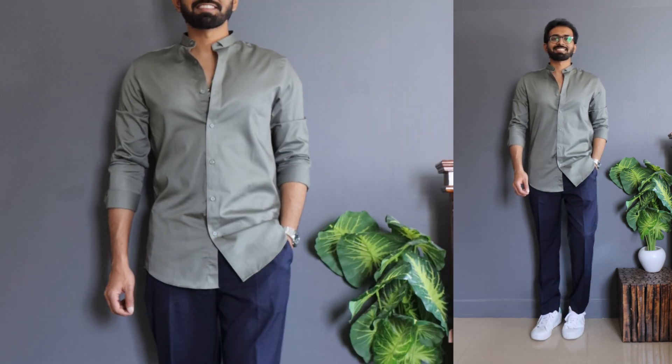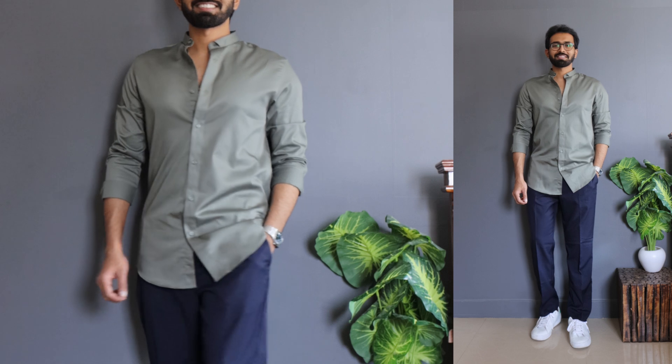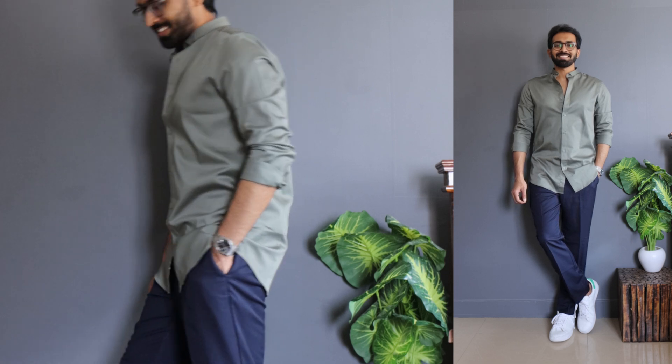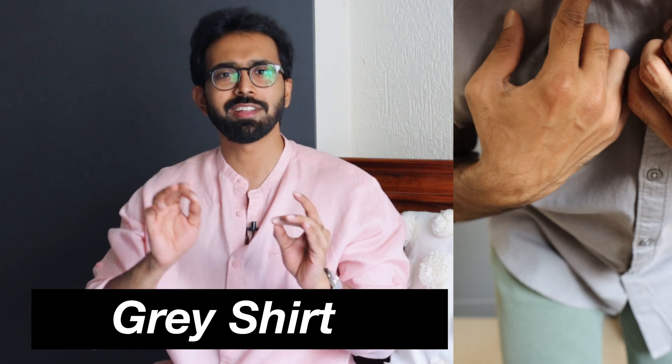It's a slim fitting shirt and fits really well — I went true to size with medium. One thing to note about Jack & Jones premium shirts: at my height of 5'9", even going true to size, the length will be a tiny bit more, so they look better tucked in. The olive green color is a lighter shade similar to sage green and goes very well with blue, white, gray, and their tones.